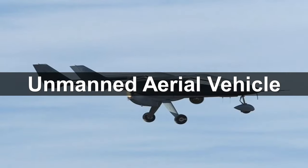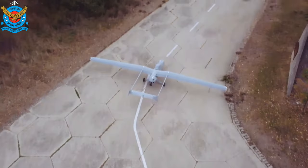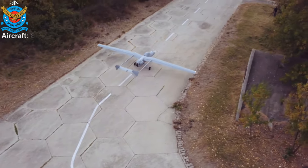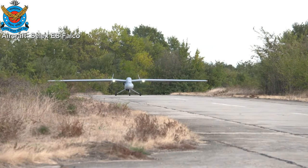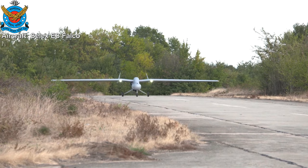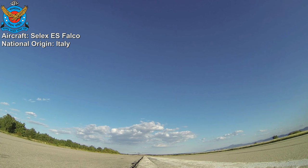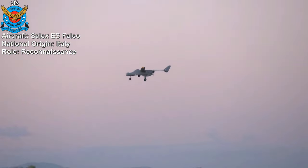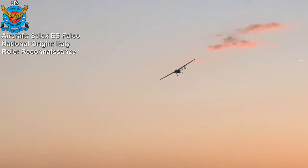Unmanned aerial vehicle: Selex ES Falco. The Bangladesh Air Force uses the Selex ES Falco, a tactical unmanned aerial vehicle designed and produced by Selex ES, Italy. The UAV is designed as a medium-altitude, medium-endurance surveillance platform capable of carrying a range of payloads including high-resolution sensors, with larger variants also able to carry heavy payloads.